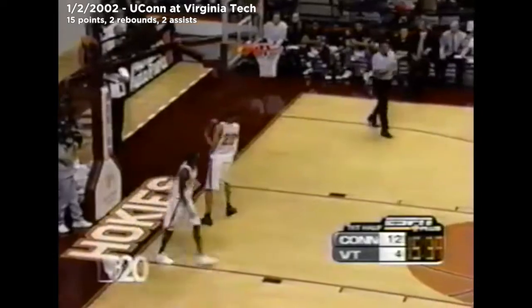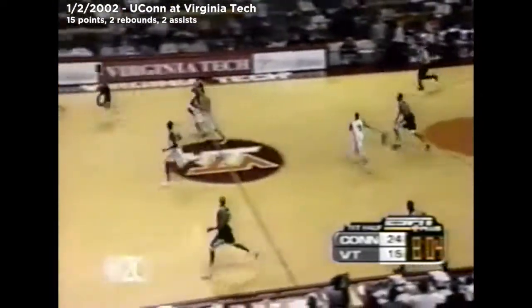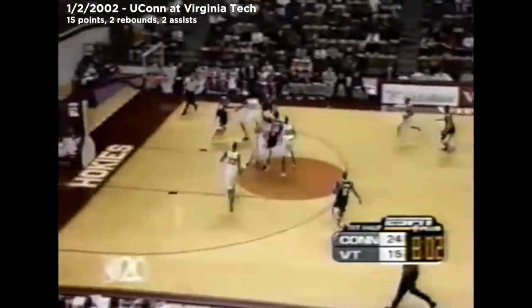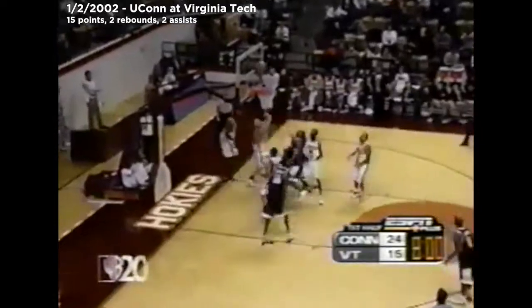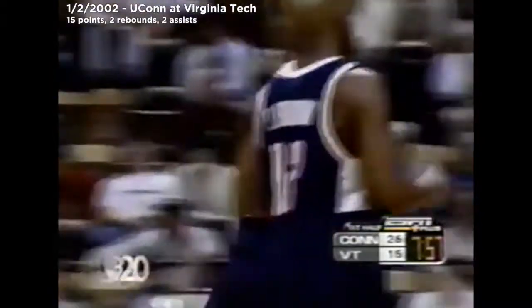Tony Robertson — George Blaney, assistant coach, has worked hard to get confidence in Robertson. Hamilton can't get it to go. Tony Robertson, this has been his half, but he's displayed a lot of different skills.